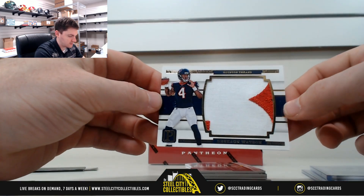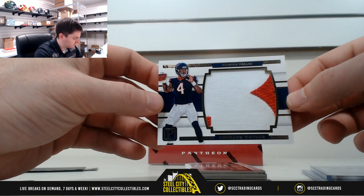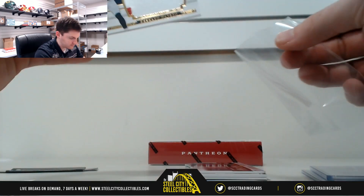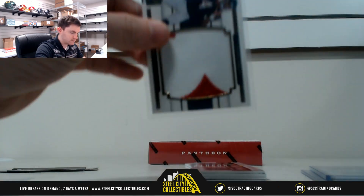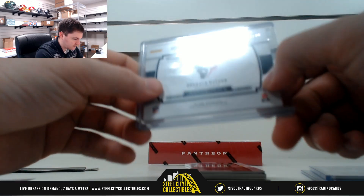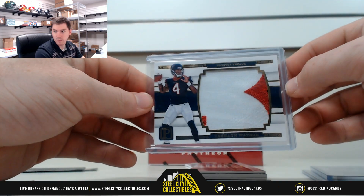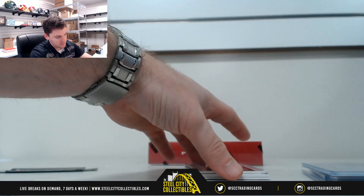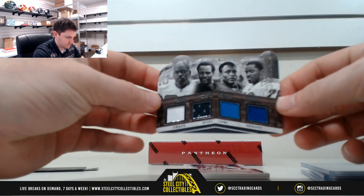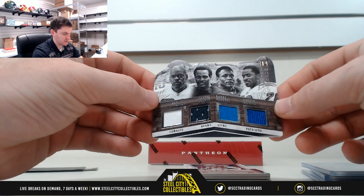Deshaun Watson with a nice jumbo patch. 45 of 49 — that's 5. Andrew B. gets the Deshaun Watson. Look at that — numbered 11.